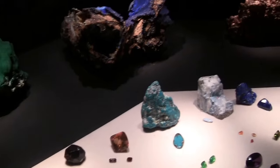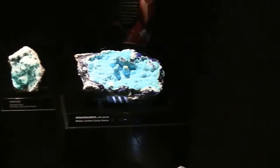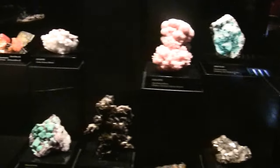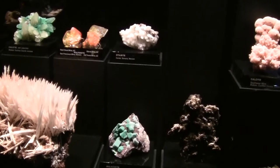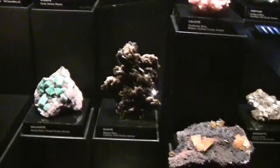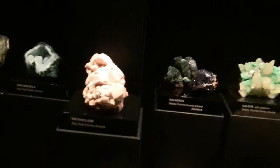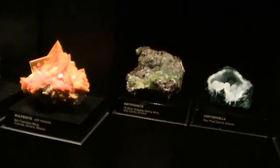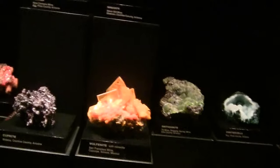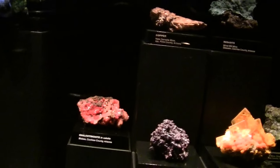Gems and minerals. I don't know how well these will show up but they look quite nice in their uncut form. They look good.